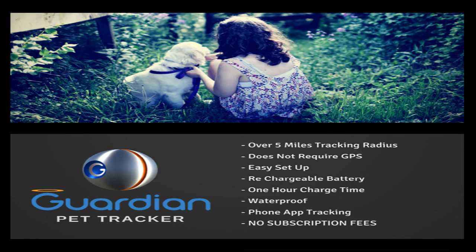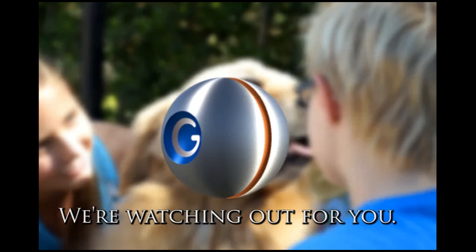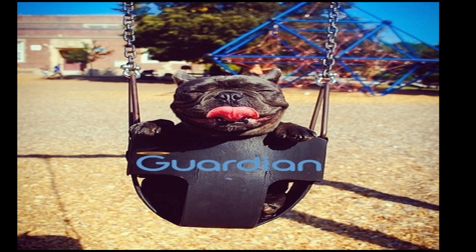In closing, what will the Pet Tracker retail for and how can consumers find out more? Is there a sign-up or waiting list? We do have a website: www.guardianpettracker.com. The official retail price will be $169.95, but we will offer it much cheaper at $118.00 — that includes the Sphere, the actual tracking device, and the base unit. We will also offer just the Sphere for $89.95, and if you buy a few, it'll be even cheaper. Other systems that are cellular-based are much more expensive, so we are definitely competitive in pricing.